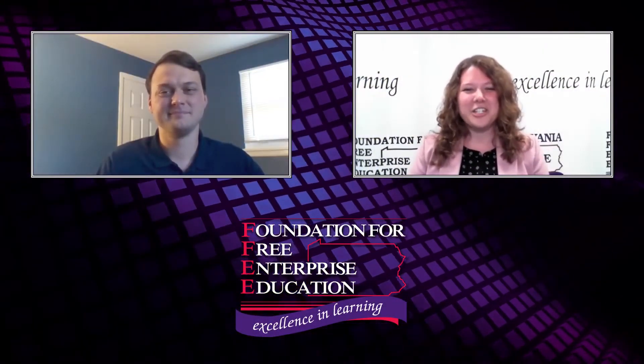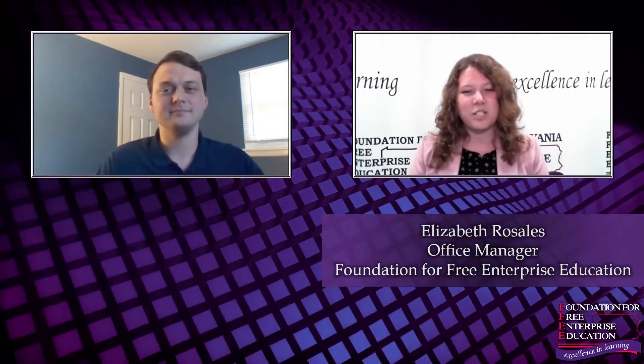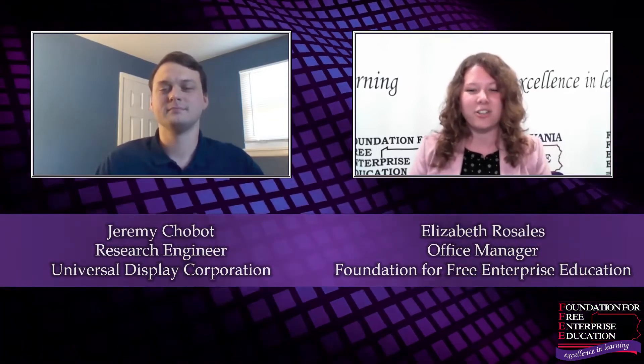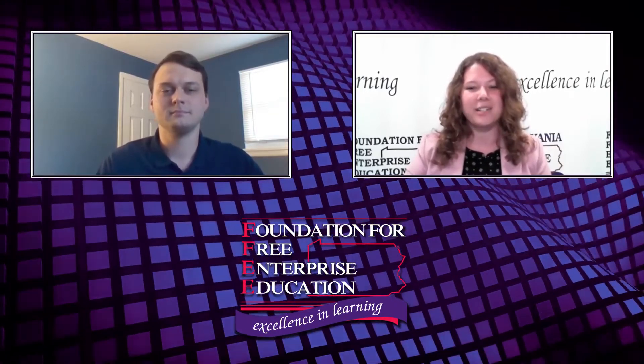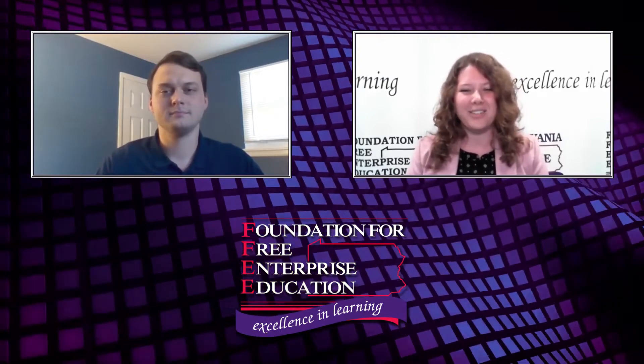Welcome to the next edition of our Foundation Speaker Series. My name is Elizabeth Rosales, and today I'm very excited to spend some time with Mr. Jeremy Chobot. Jeremy is currently the research engineer for Universal Display Corporation, home of energy-efficient phosphorescent OLED technology, or organic light-emitting diodes. Their proprietary technologies and materials can be found in virtually every commercial OLED product in the world, from smartwatches and tablets to smartphones and TVs.